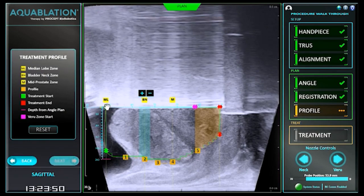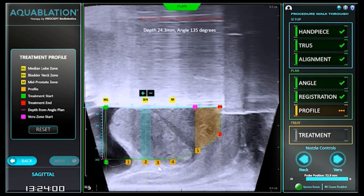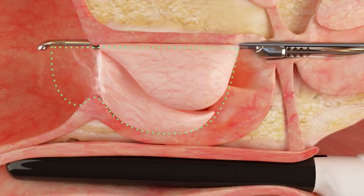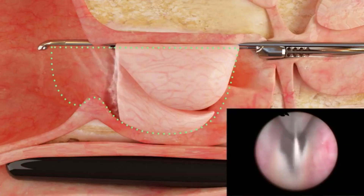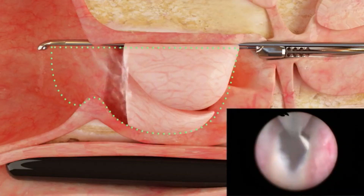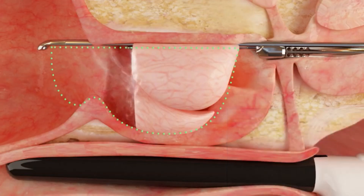It's a transurethral surgery. We use an ultrasound in the rectum to map out the prostate gland and create our treatment template. Then we put the robotic-driven scope through the urethra into the bladder, where we perform the prostate treatment. After the operation, patients get a catheter to let everything heal.